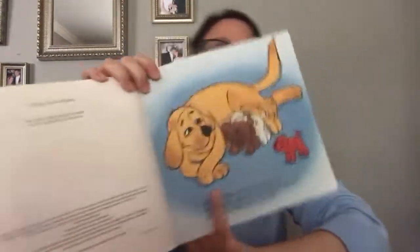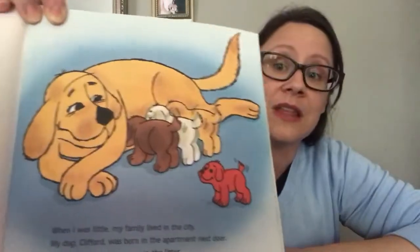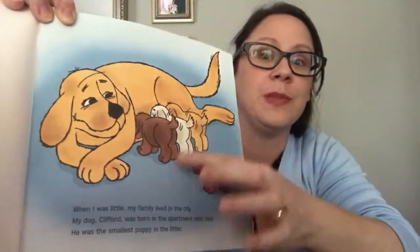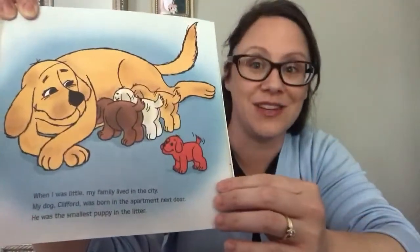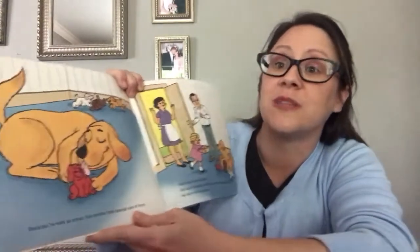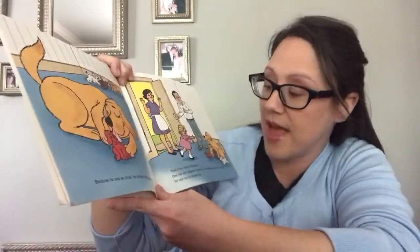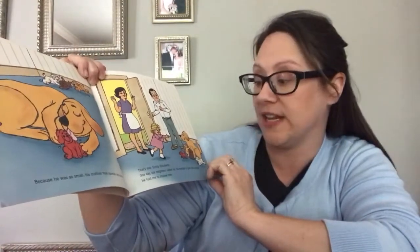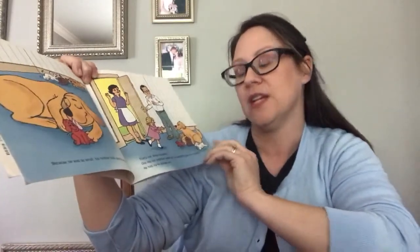When I was little, my family lived in the city. My dog Clifford was born in the apartment next door. He was the smallest puppy in the litter. See Clifford? And that's his mama. Is Clifford little or big here? He's little. Because he was so small, his mother took special care of him. That's me, Emily Elizabeth. One day our neighbor called us — he wanted to give me a puppy. He told me to choose one.